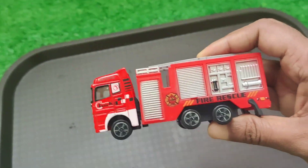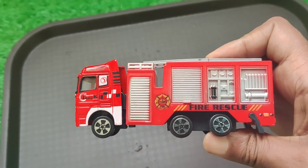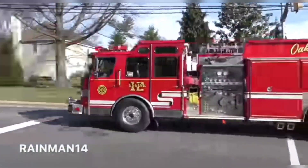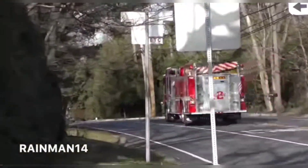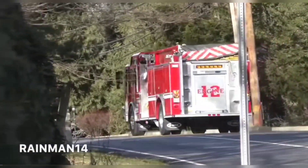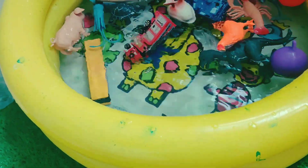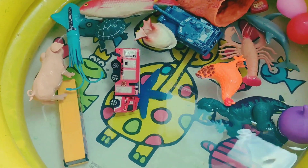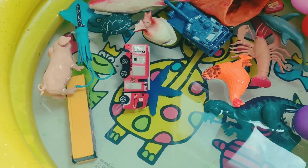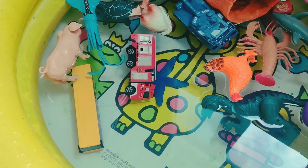This one is a turtle. This one is fire service car. Thank you friend for watching. Please subscribe. Bye bye!